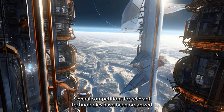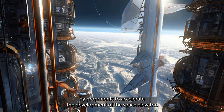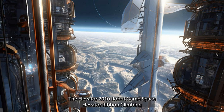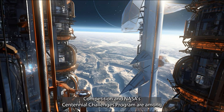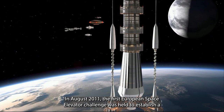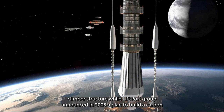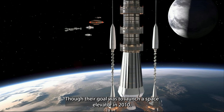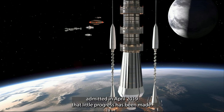Several competitions for relevant technologies have been organized to accelerate the development of the space elevator. The Elevator 2010, Robogames Space Elevator Ribbon Climbing Competition, and NASA's Centennial Challenges program are among the competitions focusing on climbers, ribbons, and power beaming systems. In August 2011, the first European Space Elevator Challenge was held. LiftPort Group announced in 2005 a plan to build a carbon nanotube manufacturing plant, though their CEO Michael Lane admitted in April 2019 that little progress had been made toward their goal of launching a space elevator in 2010.